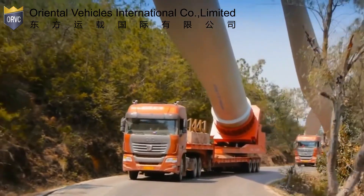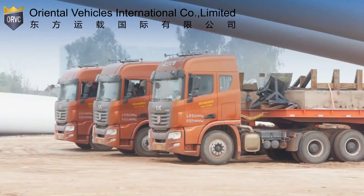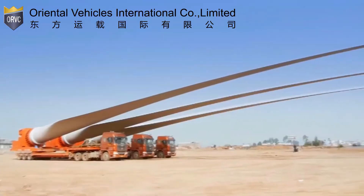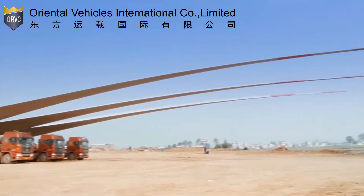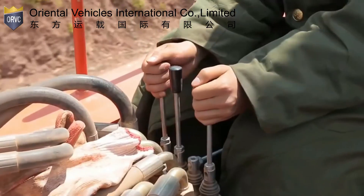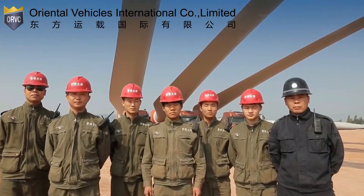The video shows the transportation of 52.4 meter long blades that weigh 80 tons each. The most important vehicles for the task are 10 ton trucks with a length of almost 7 meters. They are the ones that carried the blades for 5.5 kilometers uphill.